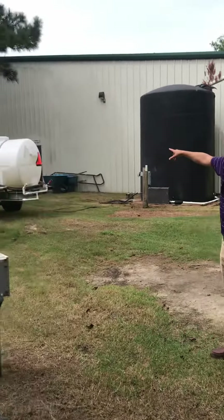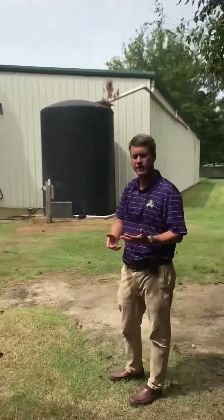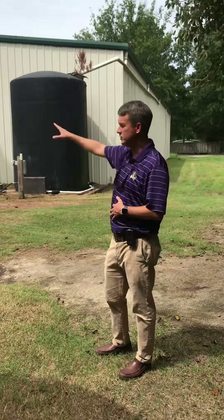You can also see we have a nurse tank here that we use to supplement water of trees and shrubs and grasses where we don't have irrigation systems. We use that quite often.